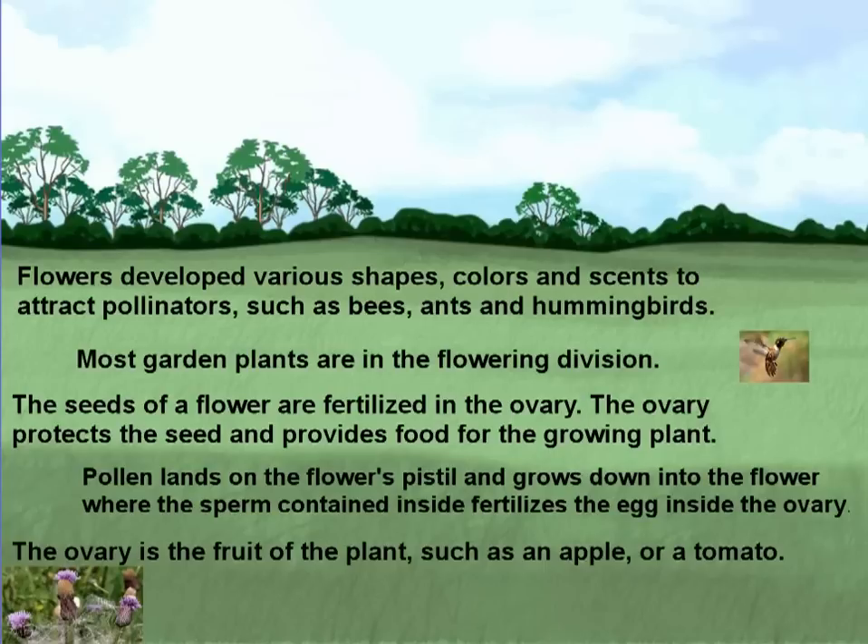The seeds of a flower are fertilized in the ovary. The ovary protects the seed and provides food for the growing plant. Pollen lands on the flower's pistil and grows down into the flower where the sperm contained inside fertilizes the egg inside the ovary.